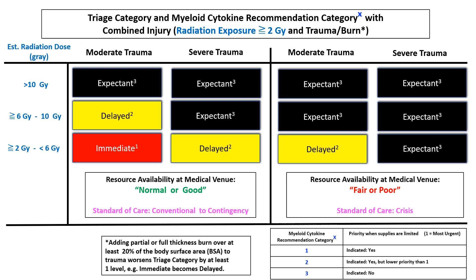Let's review three examples. First, consider a triage officer in a facility operating with normal or good resource availability, shown on the left side of the table in green. The officer encounters a victim thought to have been exposed to 4.7 gray estimated whole body dose, with moderate physical trauma. The assigned triage category would be immediate — red, highest priority. Notice there is a superscript of 1 associated with this triage box. As shown in the myeloid cytokine box in the lower right corner of the slide, 1 means myeloid cytokine is indicated and recommended with the highest and most urgent priority.